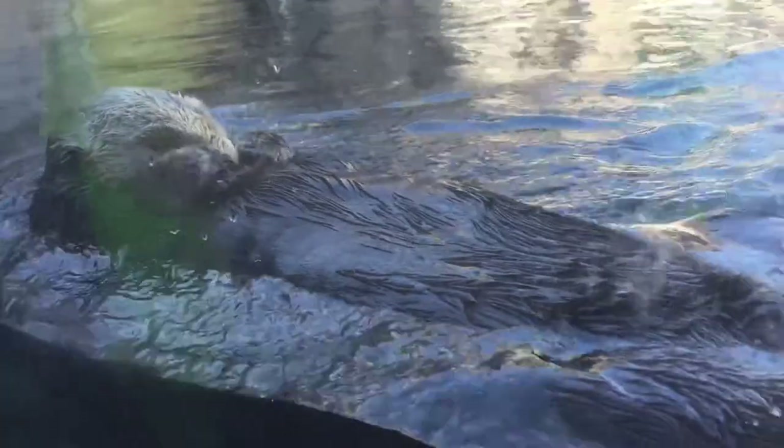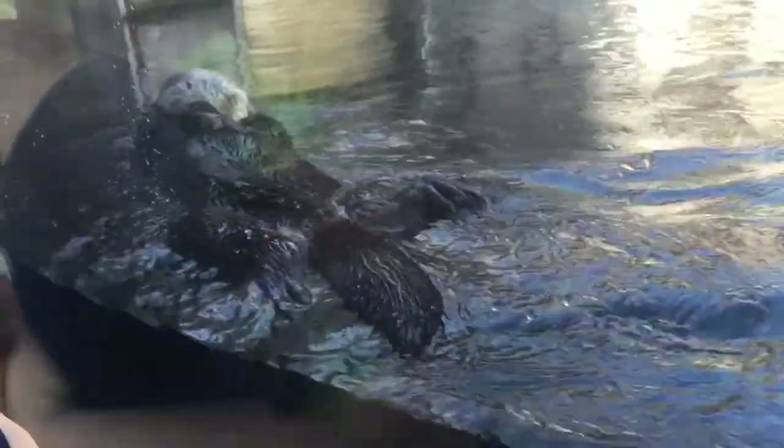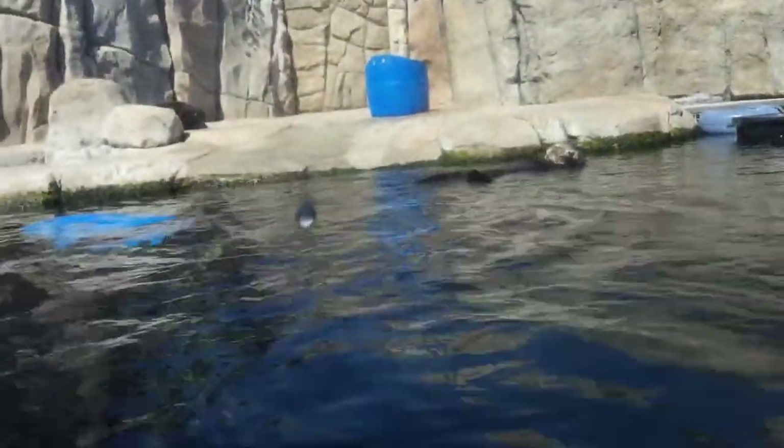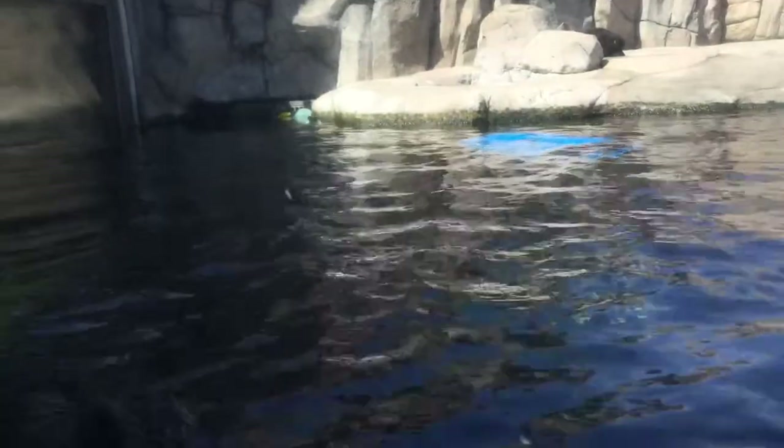The last thing that we saw were the sea otters, and as you can see they're very funny. This one's just swimming on its back, doing something — maybe eating. And then there's another one here that's also doing the same thing. I think there were five sea otters in this dome thing — two were swimming around, and then the other three were just basking in the sun.